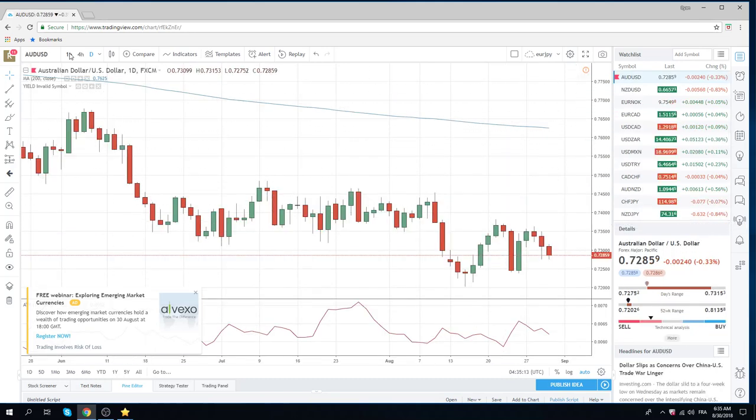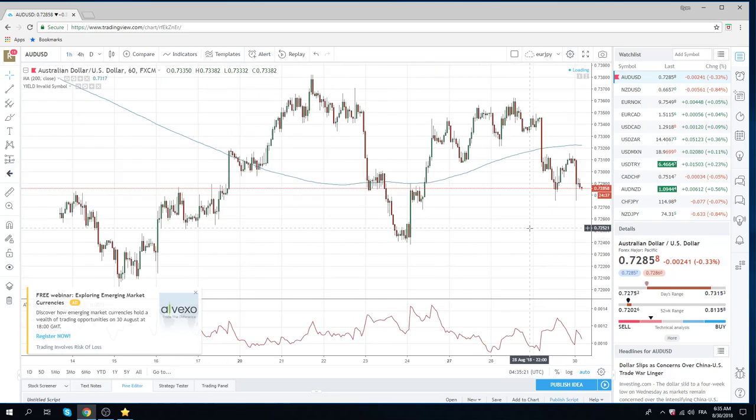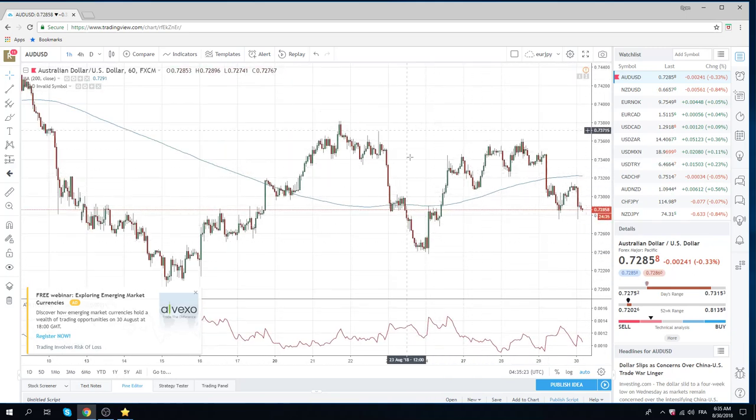Overnight we had some pretty bad news on capex in Oz. You saw that move from 73.08 down to 72.75. Short Aussie continues to pay.